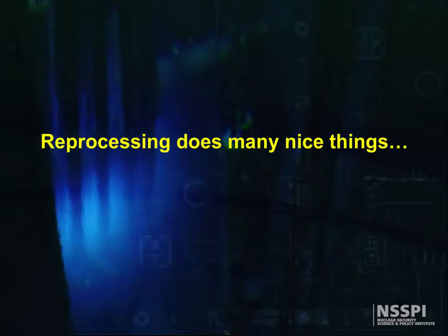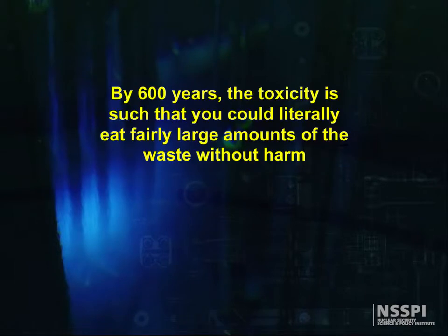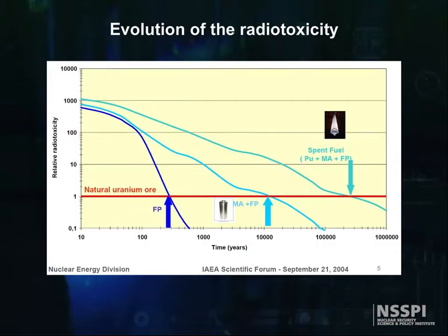Reprocessing does wonderful things to the disposal of nuclear waste. By removing the minor actinides, uranium, and plutonium from the waste, the reactivity of the remaining activation products and fission products drops below the reactivity of the original uranium ore body in 300 years. By 600 years, the toxicity is such that you could literally eat large amounts of the waste without harm. Here's a graph that shows the radiotoxicity of the waste as a ratio of the toxicity of the original ore body as a function of reprocessing options.